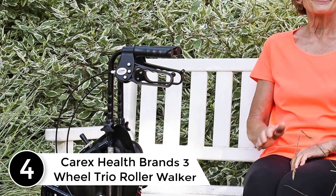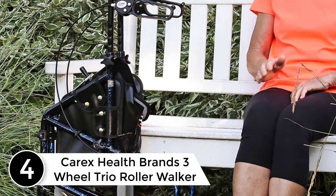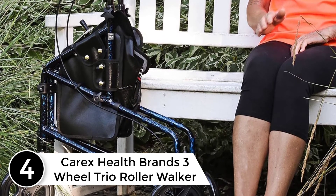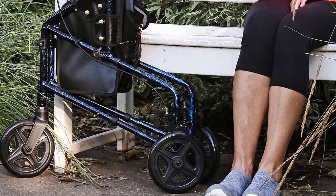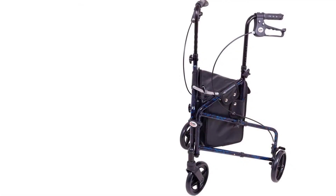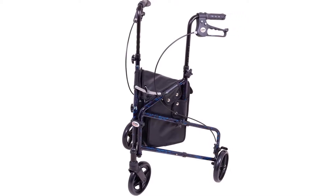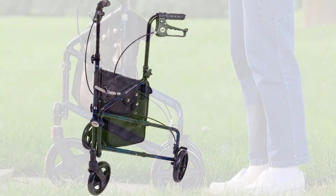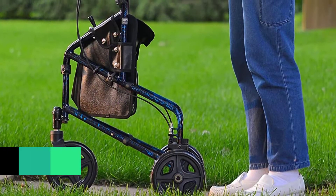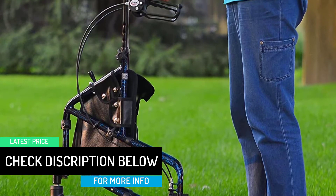At number 4: the Carex Health Brands 3 Wheel Trio Roller Walker. The Trio Roller Walker can be an ideal option for those looking for a lightweight and easy-to-maneuver three-wheel walker to use in tight spaces. This three-wheel walker comes with a light storage bag that can be used for multiple purposes. It collapses easily, making it a good option for transport and storage. Moreover, the height is adjustable.